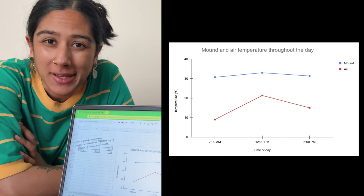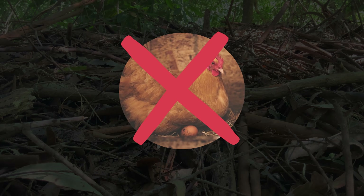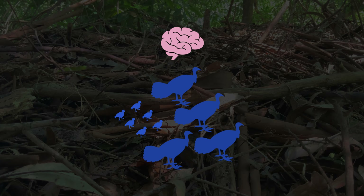So based on my experimental evidence, my prediction was correct. These mounds do maintain a stable temperature just like an incubator. So these mounds could very well be special nests that the brush turkeys make to incubate their eggs. This would ensure the perfect conditions for the growth and development of their chicks, no matter what the temperature outside is.